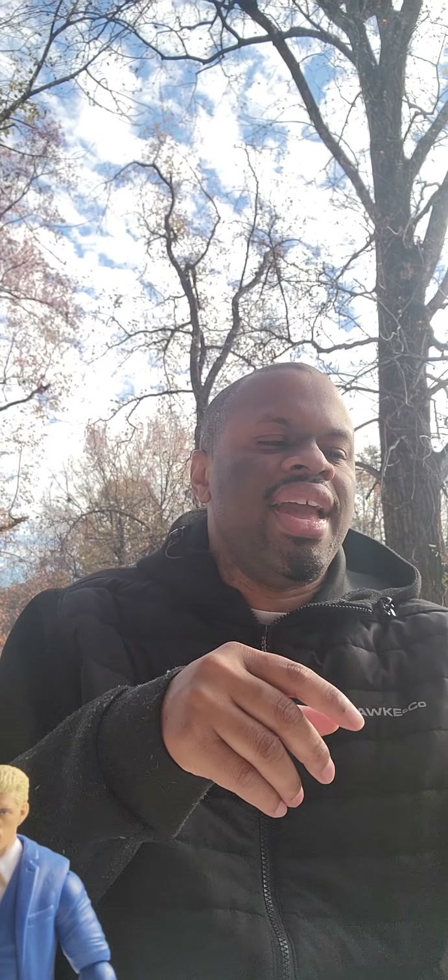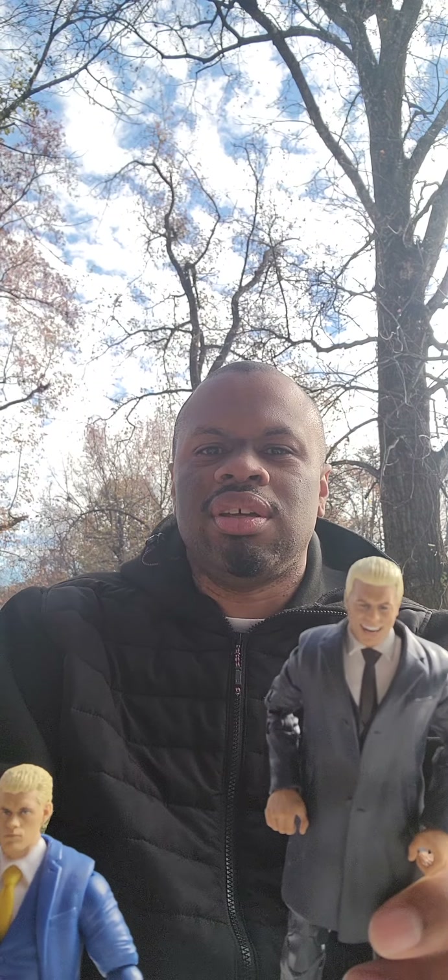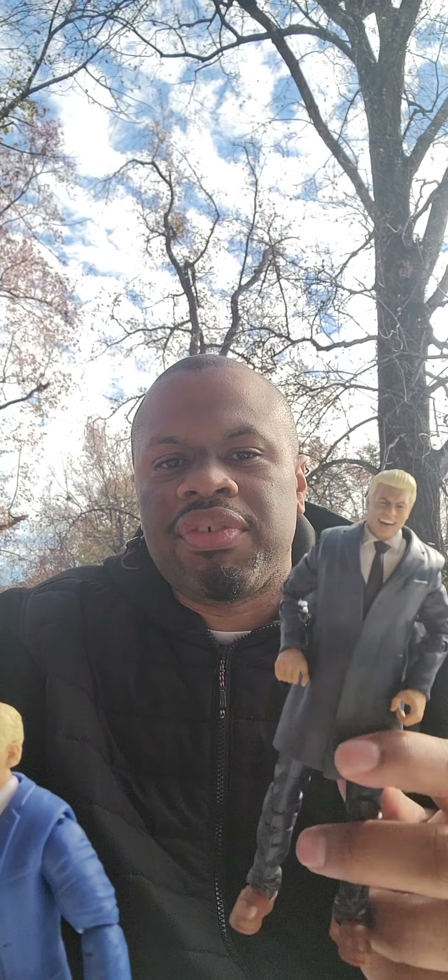We're going to compare it to the AEW Cody figure — actually the only AEW Cody figure I have. I think we're going to see a somewhat noticeable upgrade in quality. First off, the head scan for this AEW figure is incredibly much better — very expressive. And even the additional head they include with it is much better as well. Excuse me for the sound — the garbage truck is coming right now.